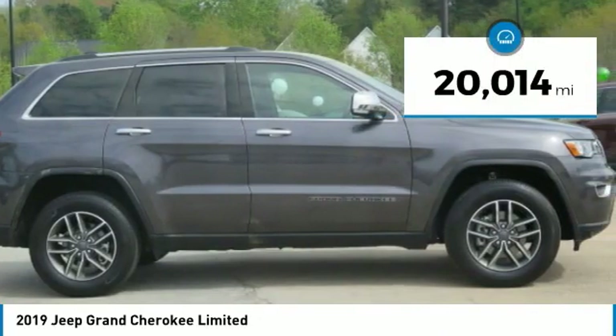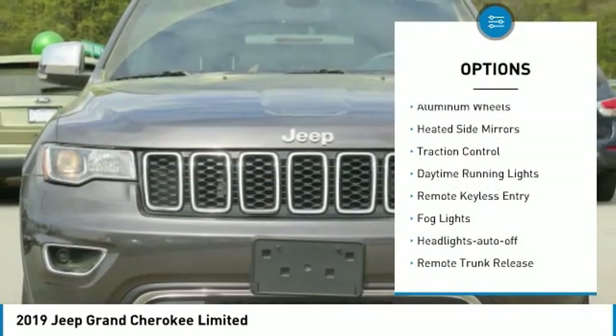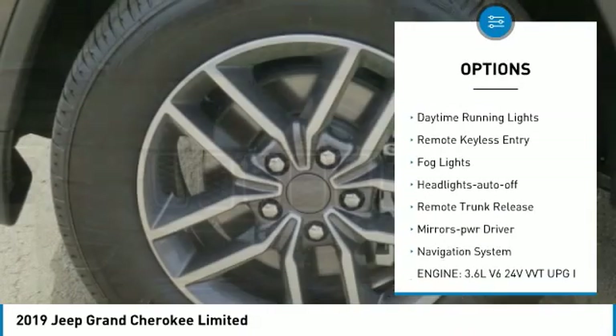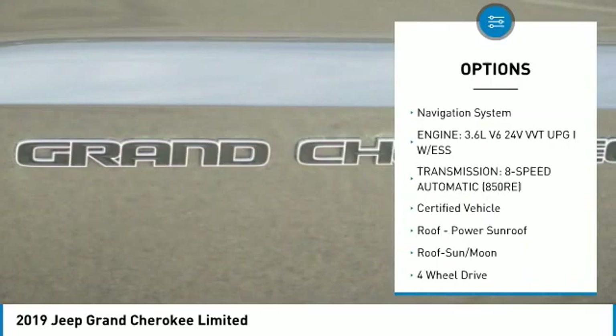This vehicle has less than 25,000 miles. Here are some of this vehicle's great options: aluminum wheels, heated side mirrors, traction control, daytime running lights, remote keyless entry, and baud lights.